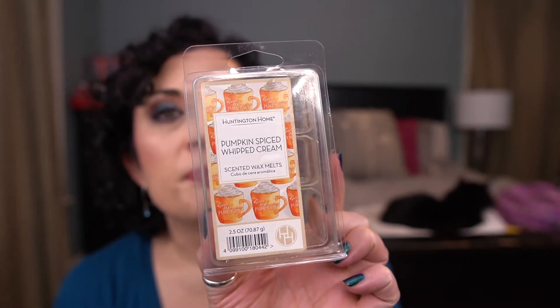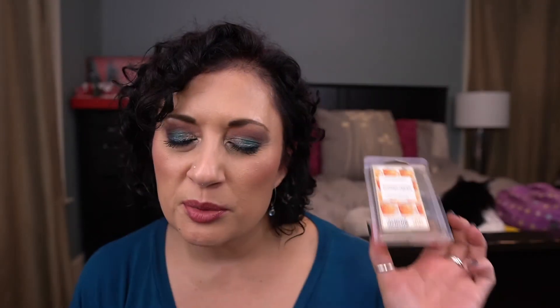I have another commercial wax clam from Huntington Home — Pumpkin Spiced Whipped Cream. This is not bad. The spice note is light when melting and I didn't hate it while melting. But I didn't love it, love it, so I wouldn't repurchase.